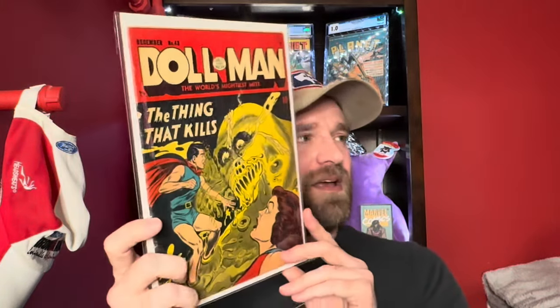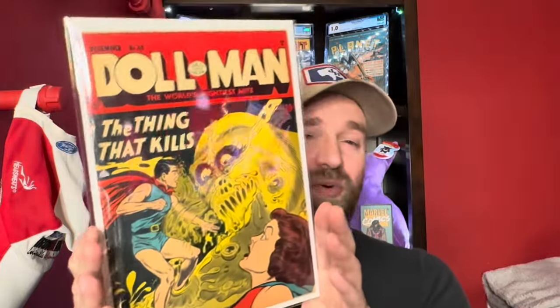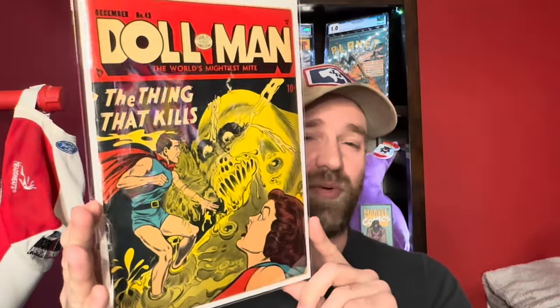Then we've got Doll Man number 43 — technically Doll Man Quarterly number 43. This one could have been much nicer but there was some pretty serious interior damage, I think a missing page or something like that. But it's got a pretty cool monster cover. You don't get a whole lot of monster horror type covers with Doll Man, so this is a cool one.